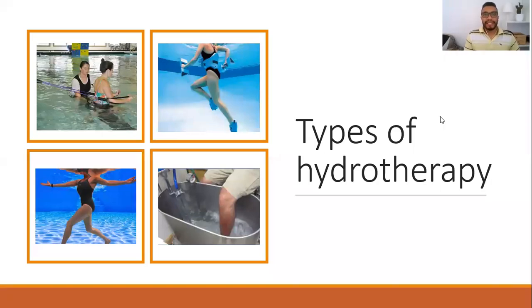Hi everyone. In this video lecture, we will cover another physical agent, which is hydrotherapy, very much used in physiotherapy.